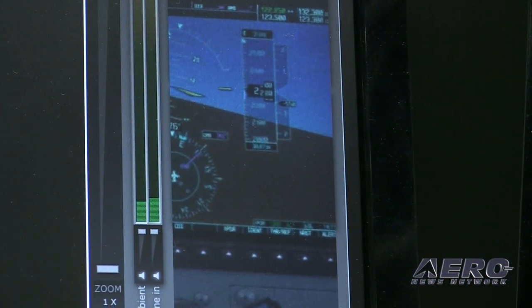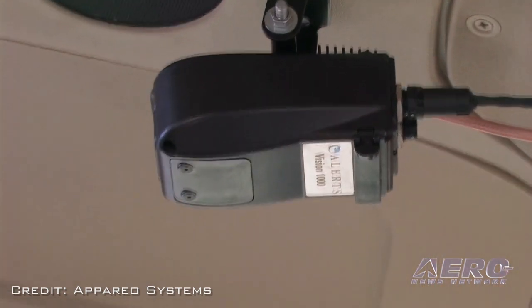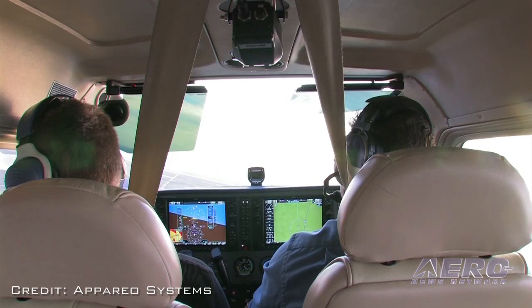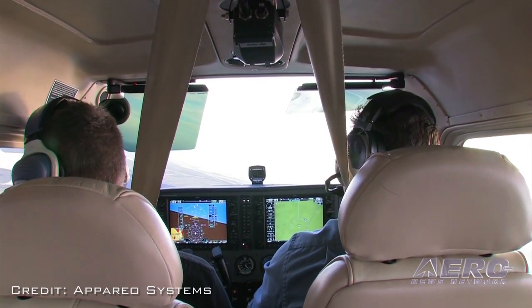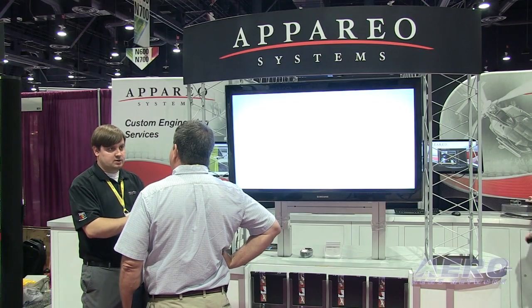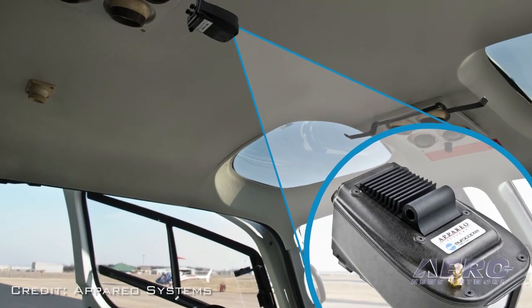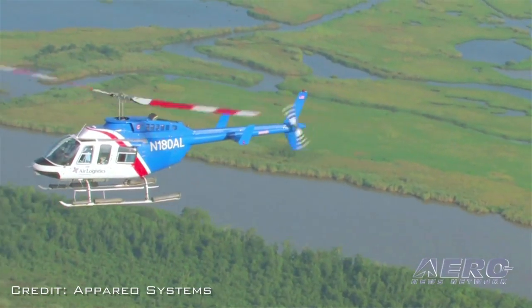What does installation require and what are the legalities in order to use this system in the commercial world? The system actually only connects to power and ground in the aircraft, so it's minimally intrusive. It does have an external GPS antenna — by external I mean it's on a wire and typically sits inside the aircraft on the dash. FAA STC is typically the route we choose to go, though there are a lot of installations via field approvals, which are pretty easy to get. It's a simple bracket in the headliner of the aircraft, then power and ground, and you're good to go.